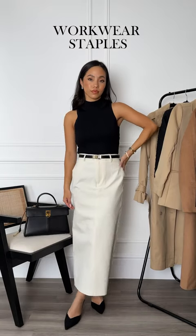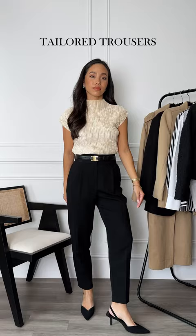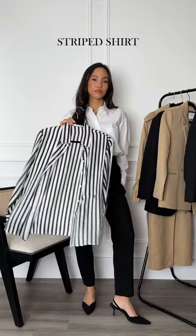Here are the items I'd buy if I were starting my workwear wardrobe for the first time. Tailored trousers in black and also a neutral colourway like beige, a crisp white shirt and a satin striped shirt, a structured black blazer and a neutral blazer to mix and match.